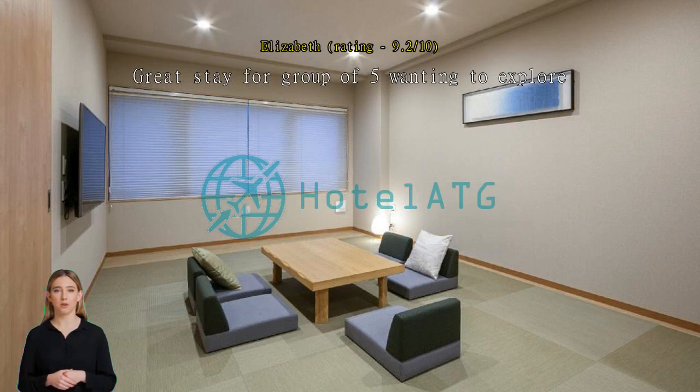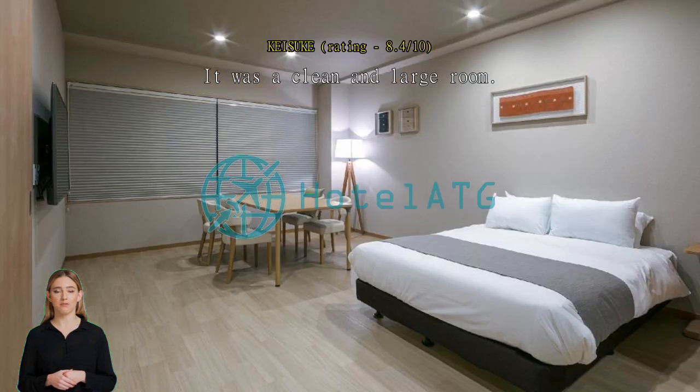It was a clean and large room. This is a hotel with good cost performance and suitable for long stays. The design doesn't feel anything special, but it's functional and clean, with the equivalent of a relaxing atmosphere at home.